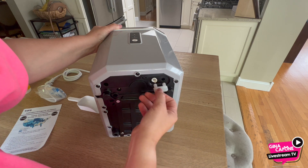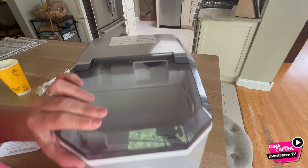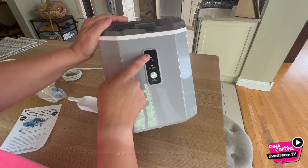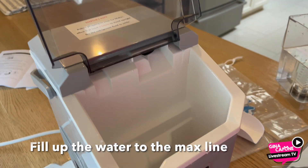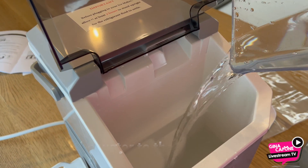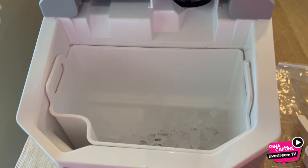It also features smart indicators and a self-cleaning mode for a no-hassle experience. The transparent cover lets you monitor the ice-making process, and the package includes a basket and an ice scoop for easy serving. Crafted with food-grade material for your safety and easy to clean.